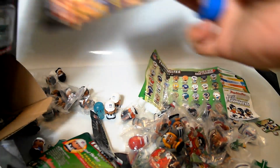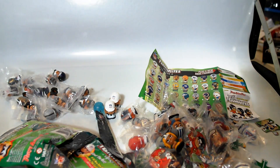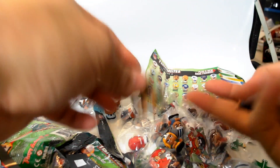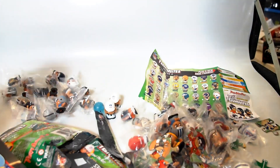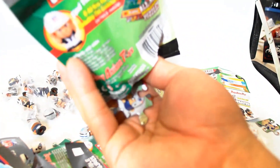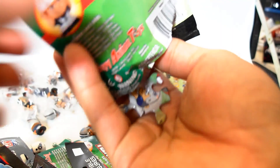Coming down to our last two packs. We have the Lions and the Cardinals once again. Last pack of the night — should I go get some more? If this is a special one I'll go get some more. Nope, sadly it's not — it's the Packers and the Buccaneers.